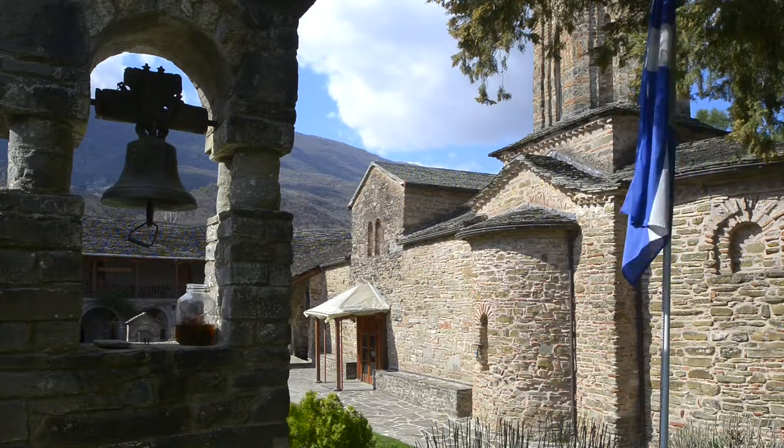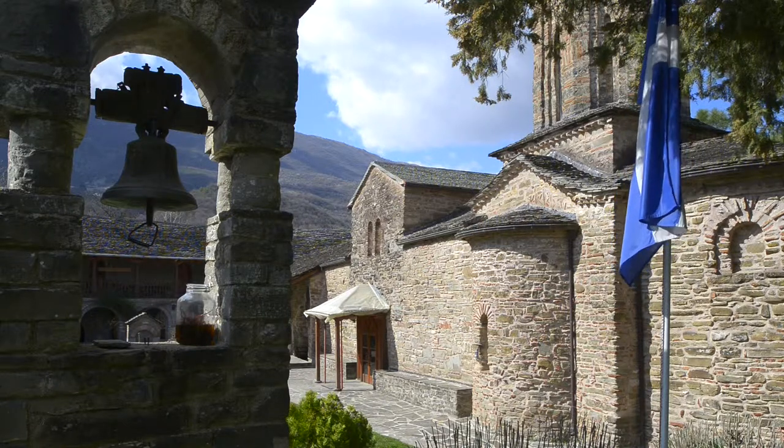The Monastery of Molivdos Kepastos is a male monastery which is visited by a huge number of pilgrims from all over Greece.